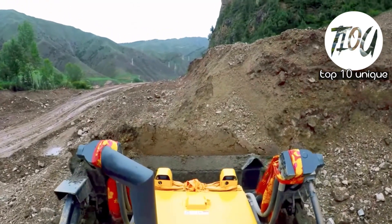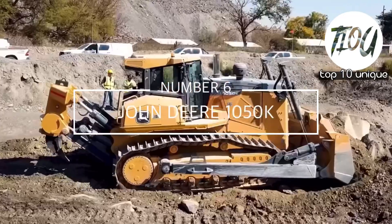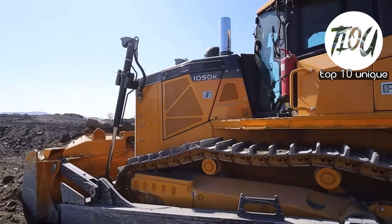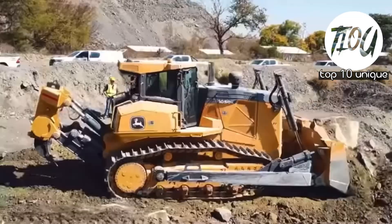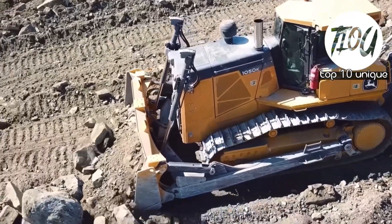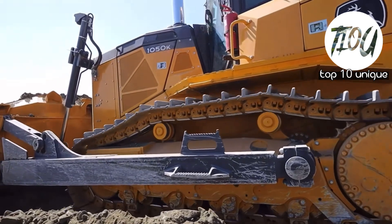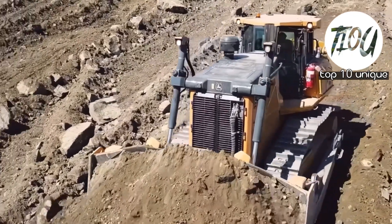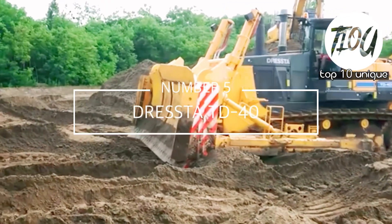Number 6: John Deere 1050K. It is developed in the United States and is meant to deliver high productivity and durability. It measures 6.6 meters in length and 3.4 meters in height and weighs 42.8 tons. Its blade is 3.9 meters wide. It has a 350 horsepower engine and can reach a top speed of 11 kilometers per hour. It has a fuel tank capacity of 180 gallons.